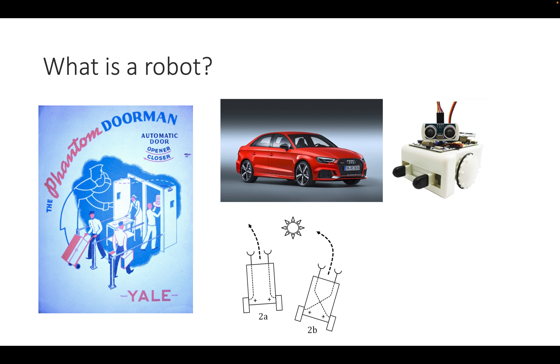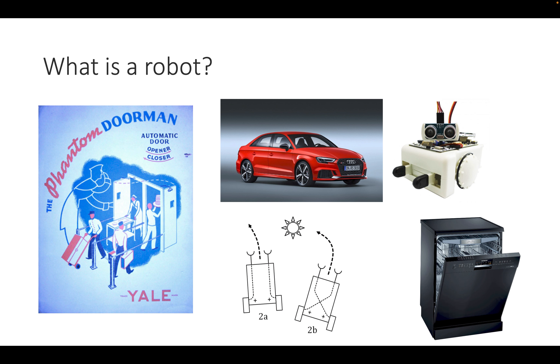We now have cars which you might call robots because they drive by themselves. We have very simple vehicles that can avoid and follow light, just like bacteria. And we have dishwashers and kitchen automation equipment like espresso machines, which might be considered robots because they have computers, actuators, and sensors.